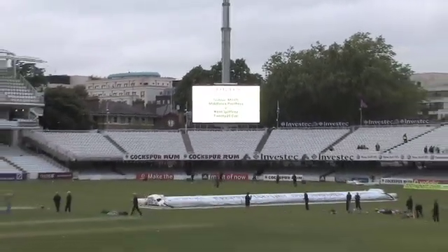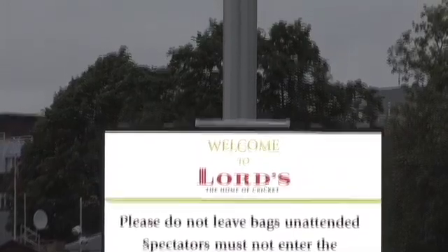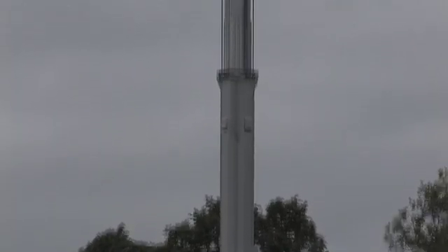The telescopic masts that you see today extend to 48 metres and they each hold 100 flood lights. With the masts raised, we will then light up Lord's for the very first flood light match.